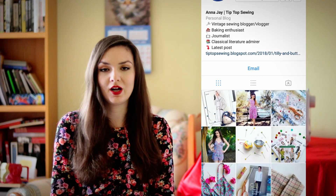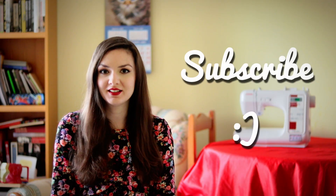That's it for today — let me know what your sewing resolutions are for this year in the comments, or make a video and join the hashtag as well. If you'd like to see what I'm actually working on and how I'm progressing with my plans, you can follow me on Instagram at tiptopsewing. If you liked this video, you can subscribe to my channel to see more, and I'll see you next time — bye!